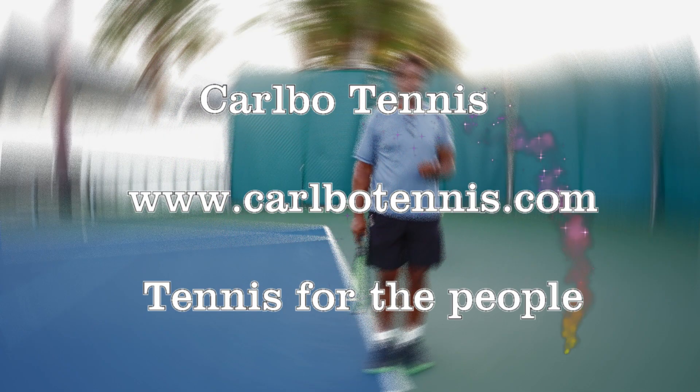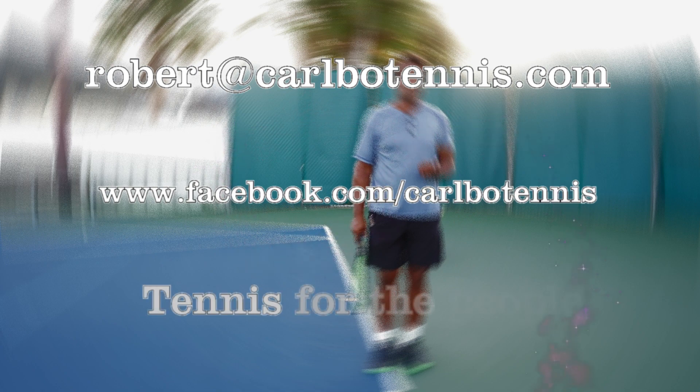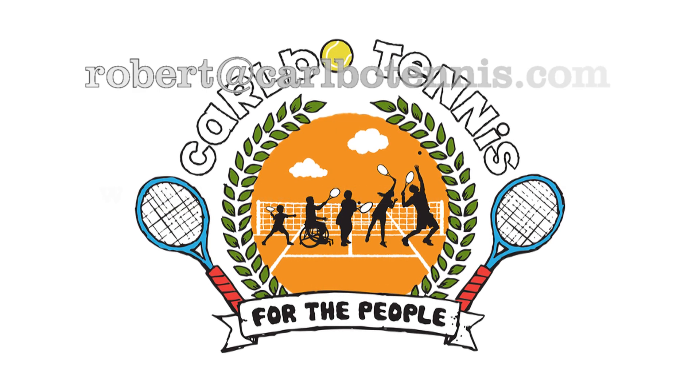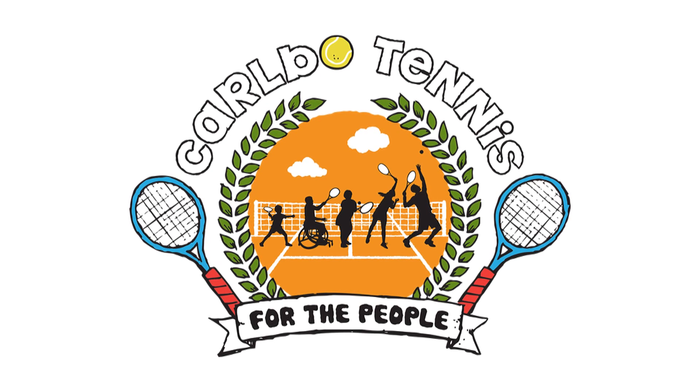For more information on Carbo Tennis, visit www.carbotennis.com. If you wish to email Coach Robert, please do so at robert@carbotennis.com, or visit his Facebook page at www.facebook.com/CarboTennis. Tennis for the people.